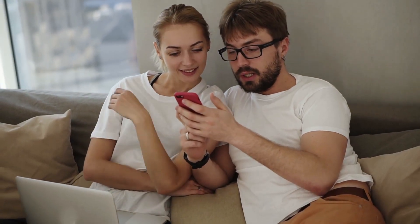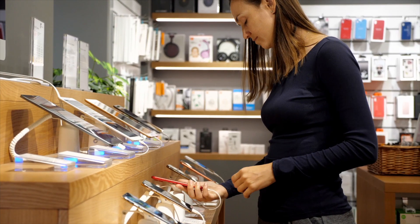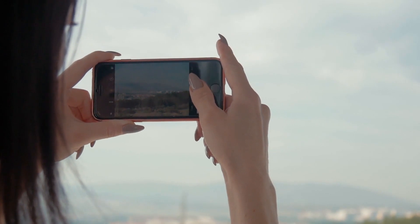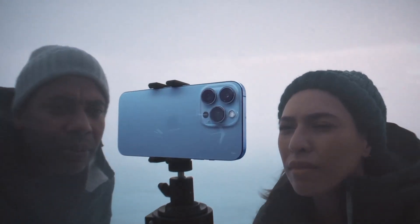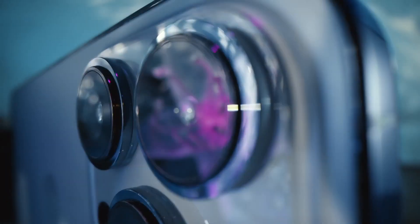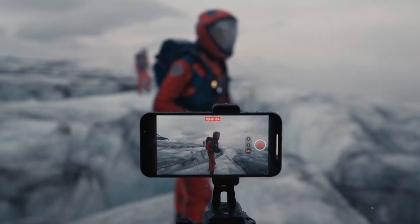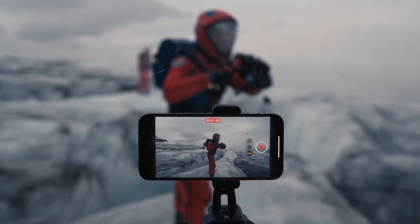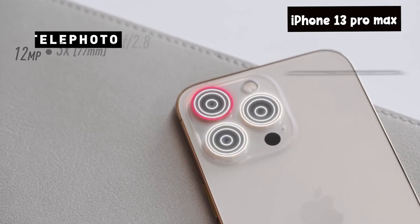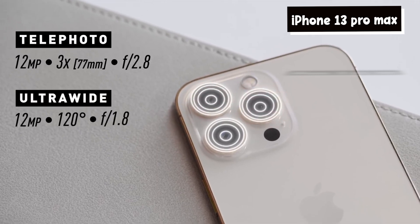We need to consider certain features when choosing to buy either of the two phones. Camera: when choosing to buy a new smartphone, the camera has to be one of the first things to consider. The iPhone is popularly known for its better camera feature as one of the best smartphones with a good camera. The camera settings on the iPhone 13 Pro and the Tesla Pi phone are remarkably similar. However, the latest and most powerful iPhone, the iPhone 13 Pro Max, has three lenses on the back.